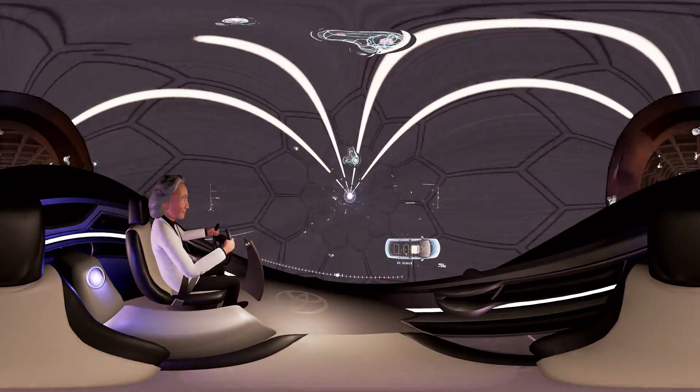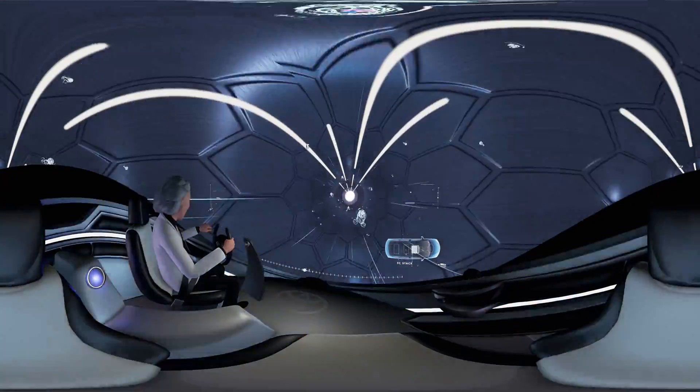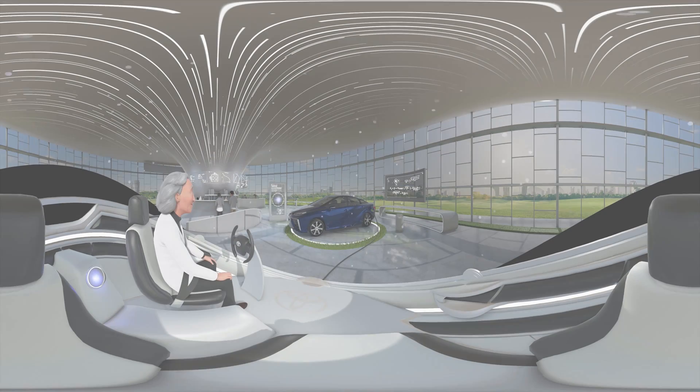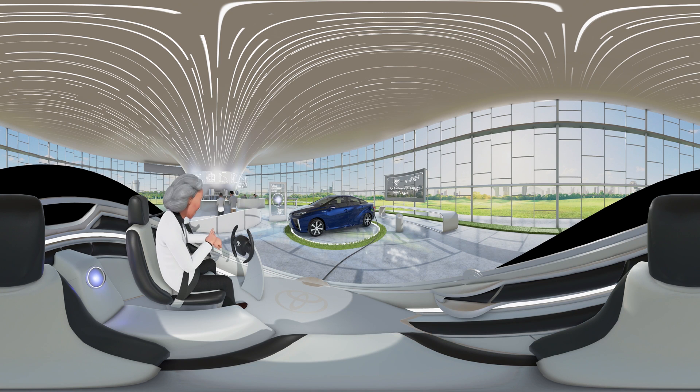De-shrinkification activated. Hang on, we have to time this just right. Either my watch is slow, or it's yesterday. Wow, I had a good hair day. This is our final stop. See you tomorrow.